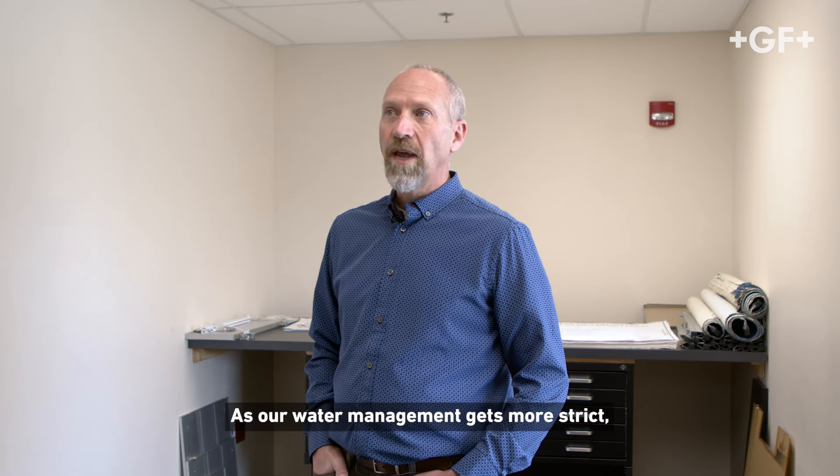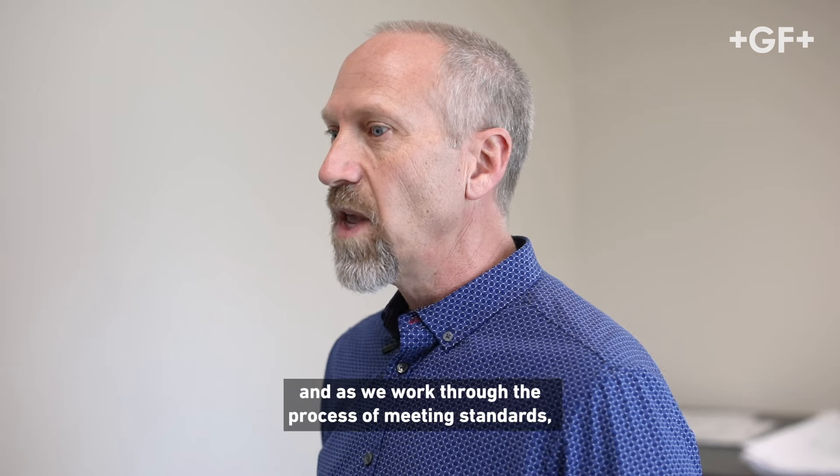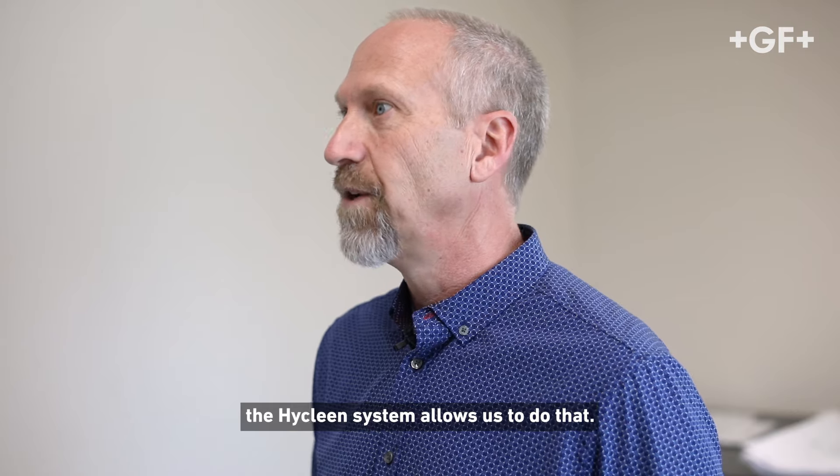As our water management gets more strict, as the criteria gets stricter, and as we work through the process of meeting standards, the HiClean system allows us to do that.